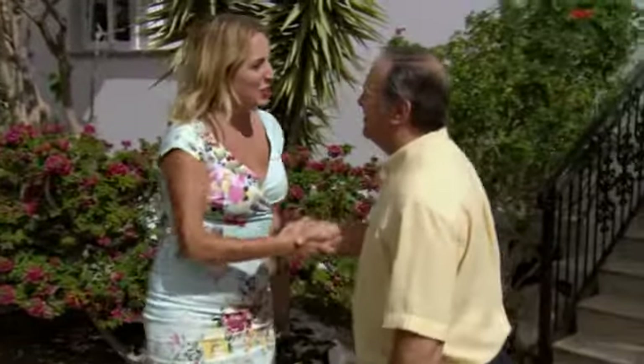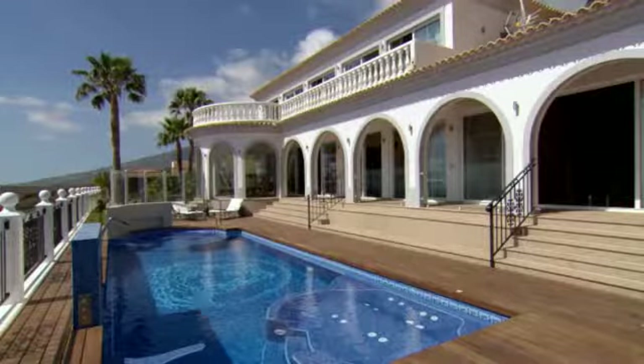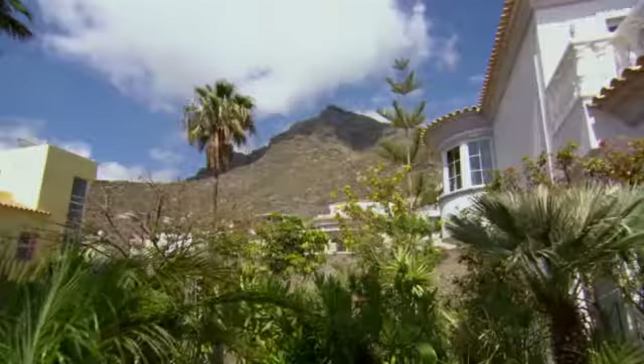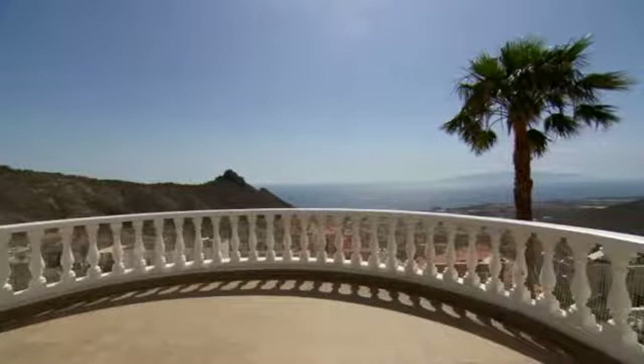Pleased to meet you. Wow, this place looks amazing! It certainly is — we are in an area which is now commonly known as the Beverly Hills of Tenerife. I can see why.